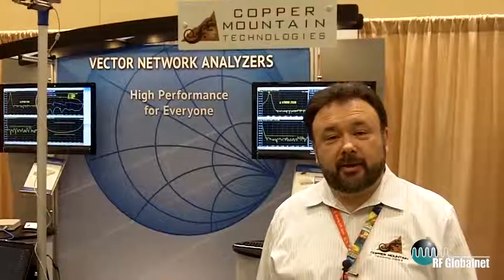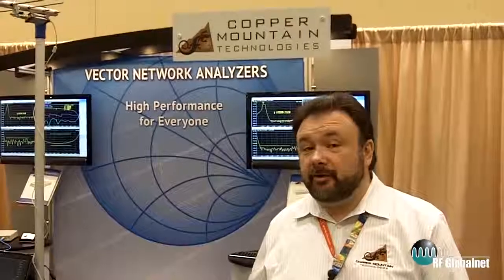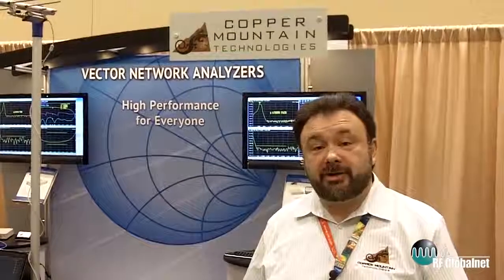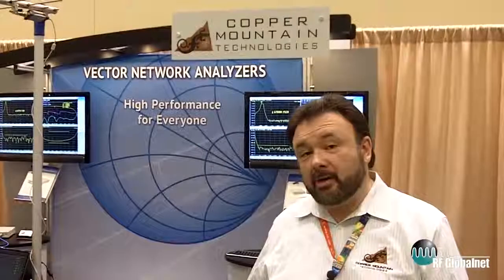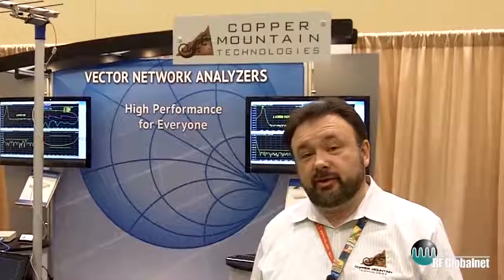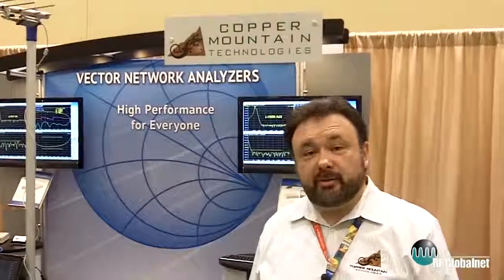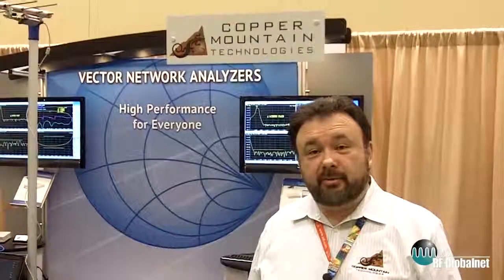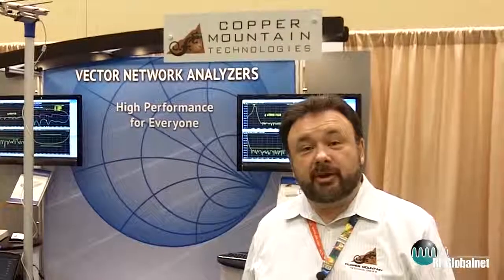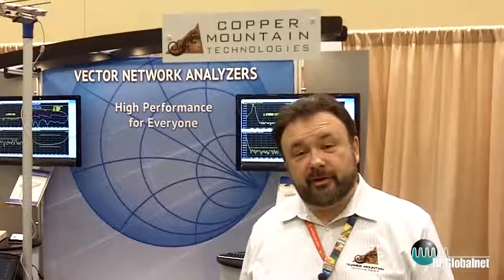In conclusion, I would like to invite our customers and potential customers to visit our website, where you can find a lot of information about our products including manuals and data sheets. I also encourage you to download our demo software, which is available for all our models and is a fully functional software package with a simulated device under test attached to it, giving you the full array of features and capabilities to explore without even having an actual unit. Thank you very much — please contact us for more information at www.coppermountaintech.com or at 317-222-5400.